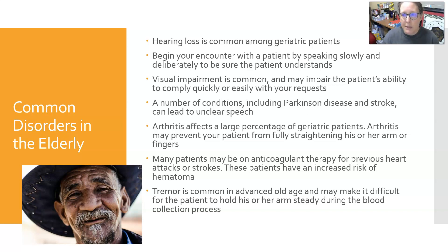Hearing loss is common among geriatric patients. You want to begin your encounter by speaking slowly and deliberately to be sure the patient understands. Visual impairment is also common and may impair the patient's ability to comply quickly or easily with your requests — they may move slowly. A number of conditions including Parkinson's disease and stroke can lead to unclear speech.